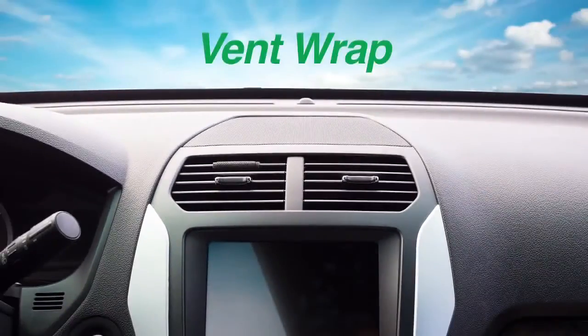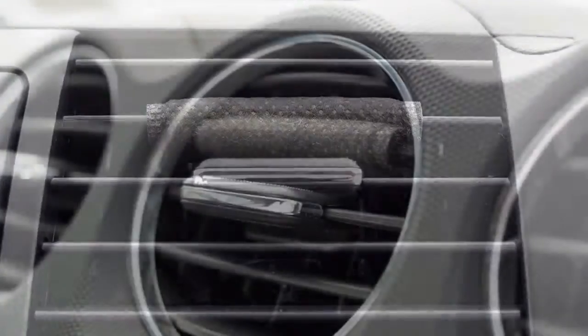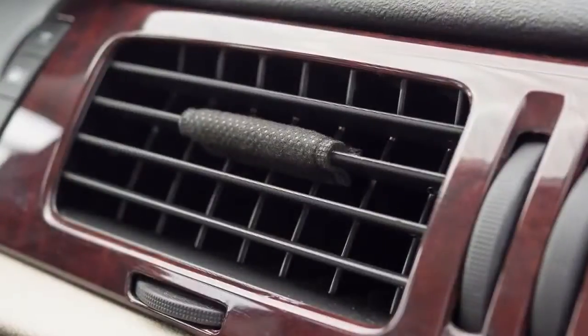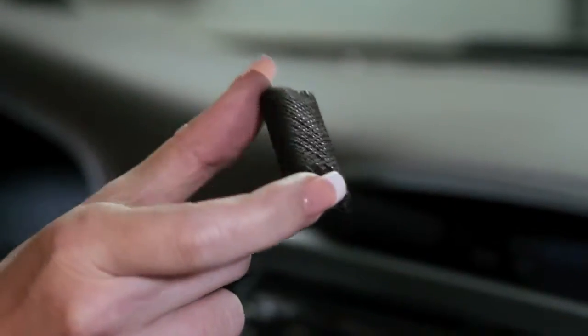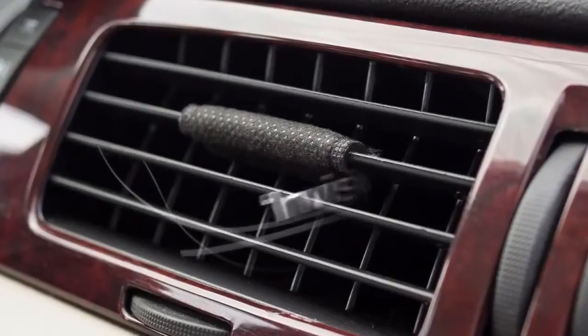Introducing Perk Vent Wrap. Vent Wrap's unique design wraps securely around the blades of your car's vent. It's super discreet, and everyone will wonder why your car smells so great. That's why we call it Invisibly Fresh.